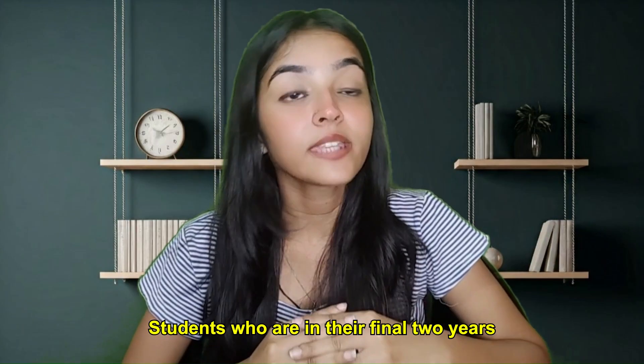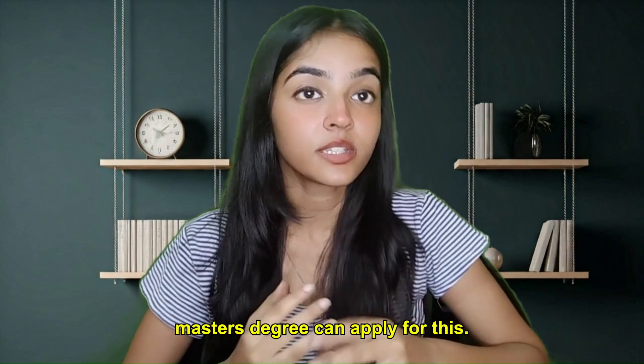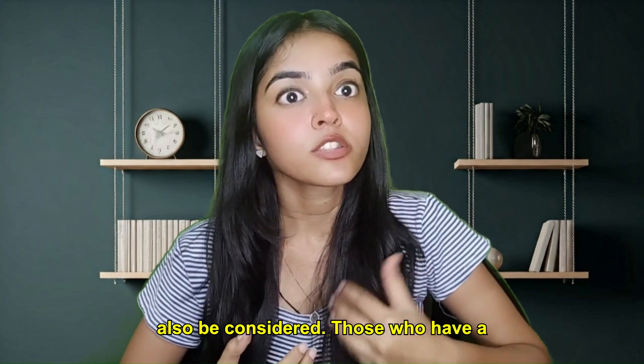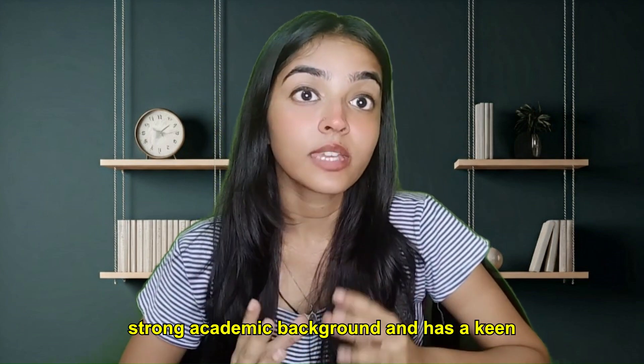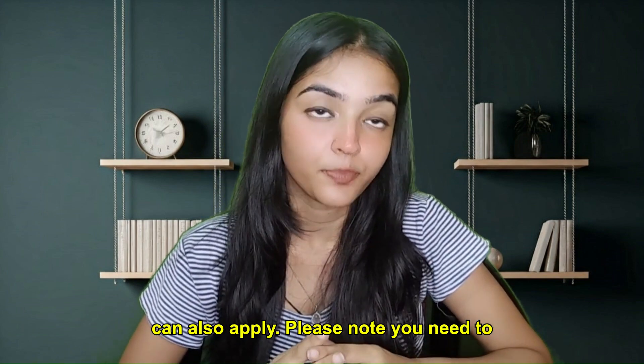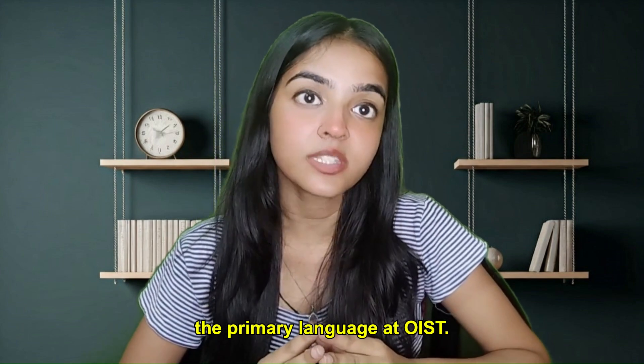Students who are in their final two years of undergraduate or those enrolled in a master's degree can apply for this. Those who are recently graduated may also be considered. Those who have a strong academic background and a keen interest in the research areas that OIST offers can also apply. Please note, you need to have proficiency in English because it is the primary language at OIST.